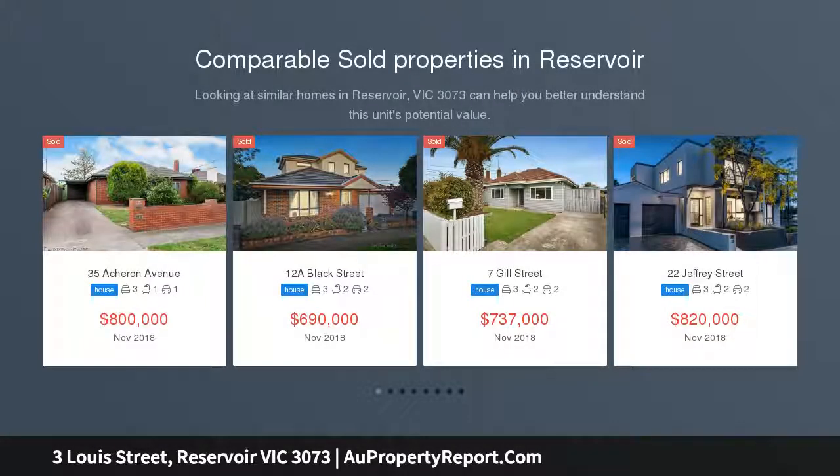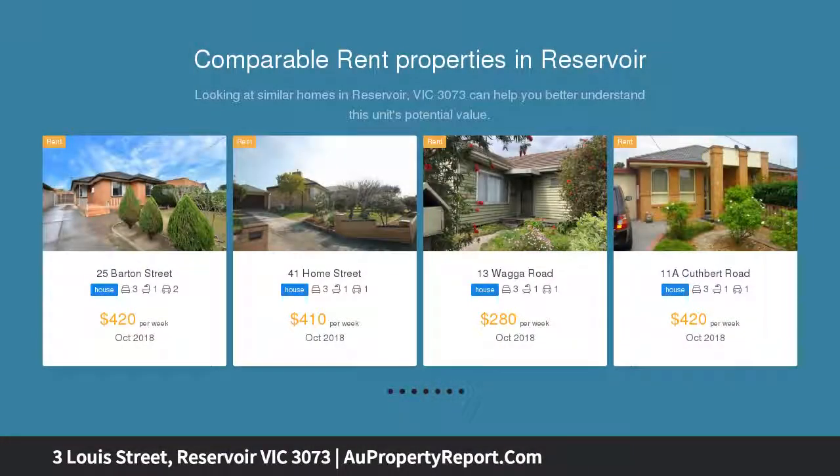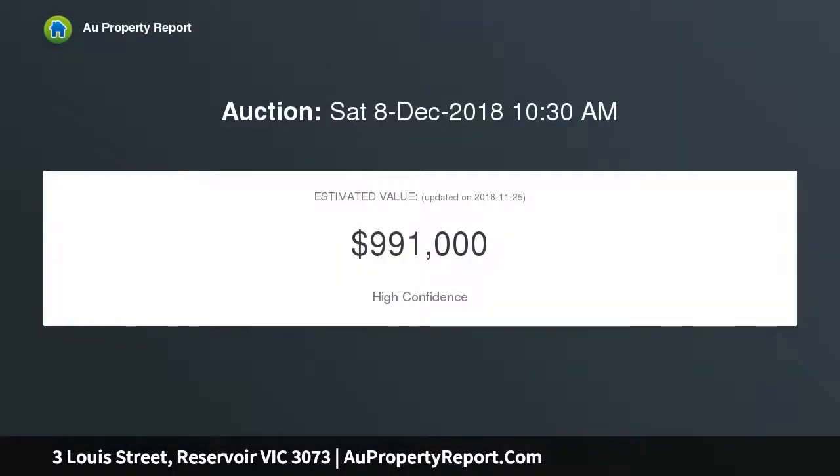Timber floors, a stone-finished kitchen with stainless steel appliances, contemporary bathrooms, and a choice of decked areas including a private alfresco with an inviting spa opening from a spacious living and meal area — all add up to something special, and this immaculate home doesn't disappoint.